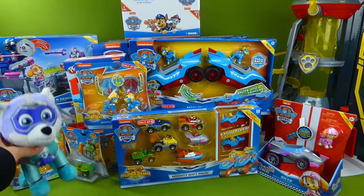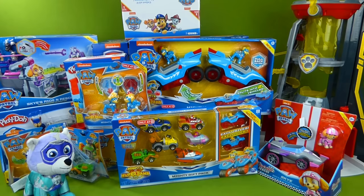And we've got the Mighty Twins and their new vehicles! The Lookout Tower, the Paw Patroller, the Jet! There's so much! Let's just get started!